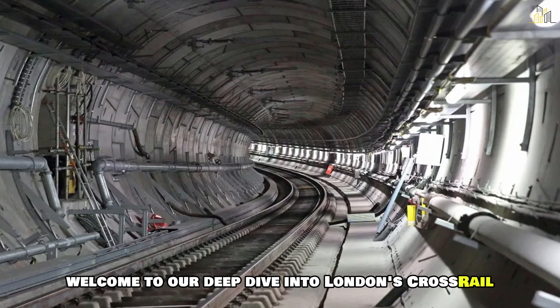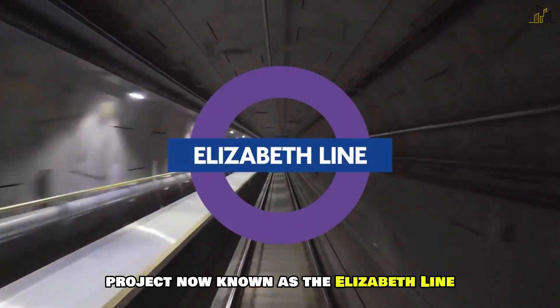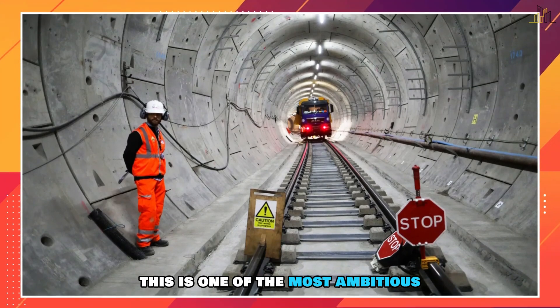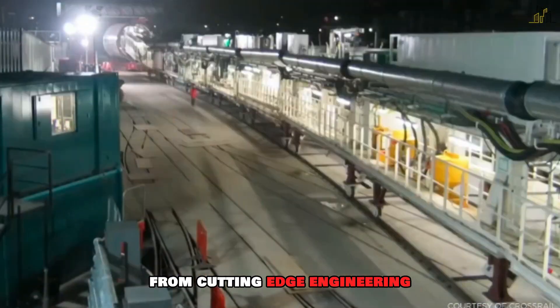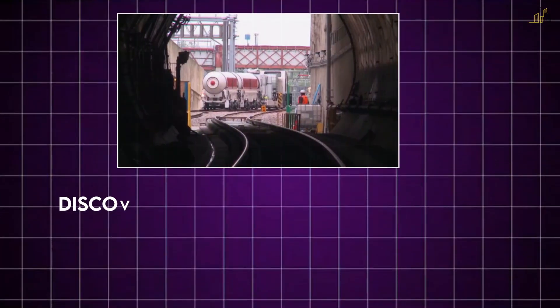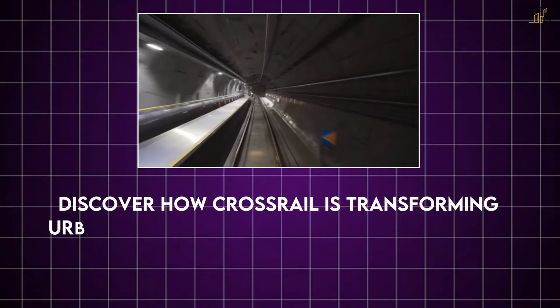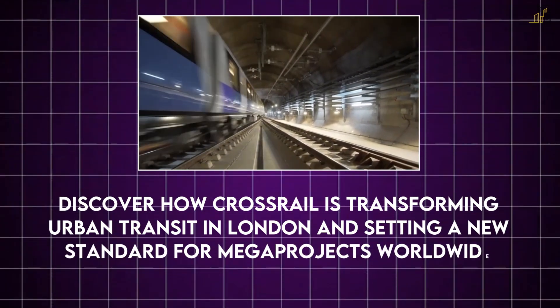Welcome to our deep dive into London's Crossrail Project, now known as the Elizabeth Line. This is one of the most ambitious infrastructure endeavours of the 21st century, from cutting-edge engineering to overcoming unprecedented challenges. Discover how Crossrail is transforming urban transit in London and setting a new standard for megaprojects worldwide.